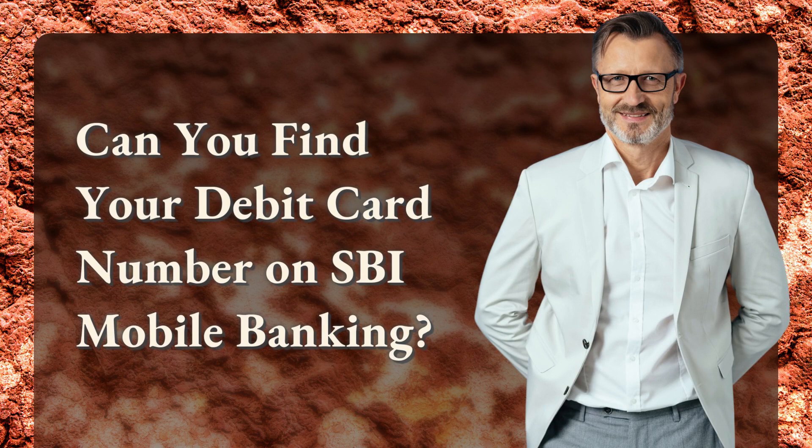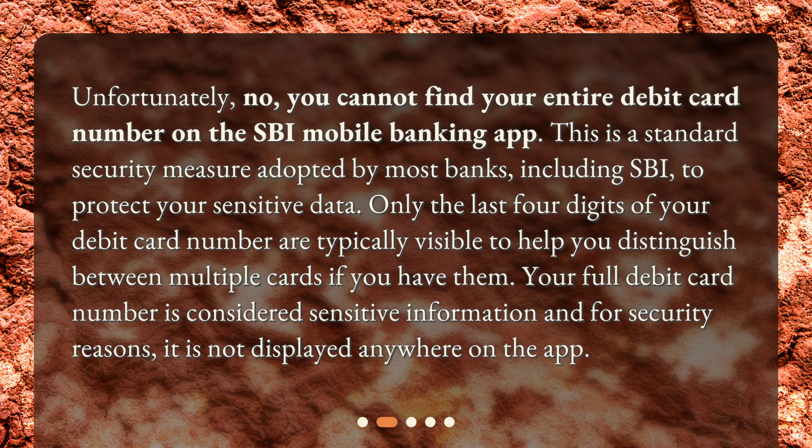Can you find your debit card number on SBI Mobile Banking? Unfortunately, no — you cannot find your entire debit card number on the SBI Mobile Banking app. This is a standard security measure adopted by most banks, including SBI, to protect your sensitive data. Only the last four digits of your debit card number are typically visible to help you distinguish between multiple cards if you have them. Your full debit card number is considered sensitive information and, for security reasons, it is not displayed anywhere on the app.